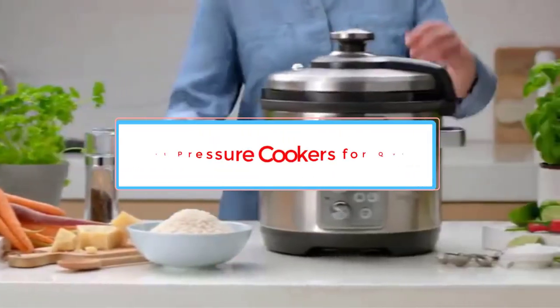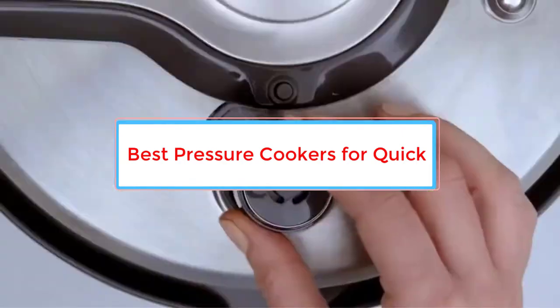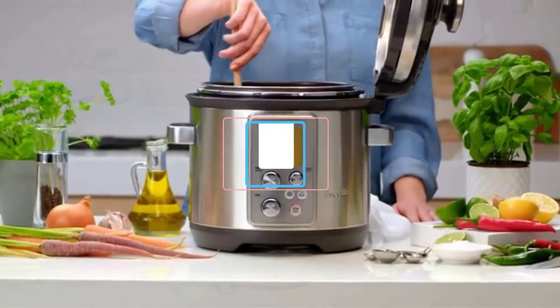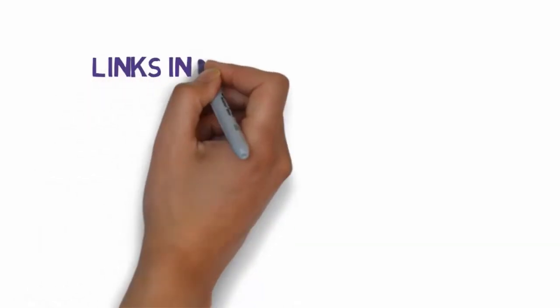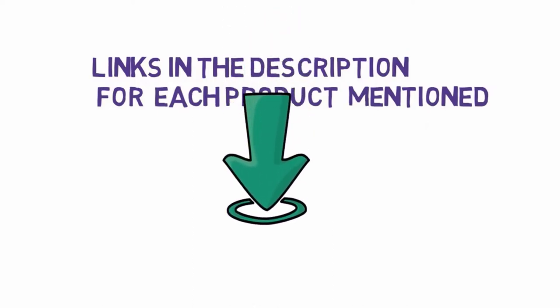Are you looking for the best pressure cookers? In this video we will look at some of the 5 best pressure cookers on the market. We have included links in the description, so make sure you check those out to see which one is in your budget range.